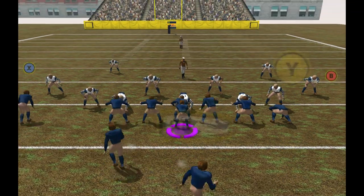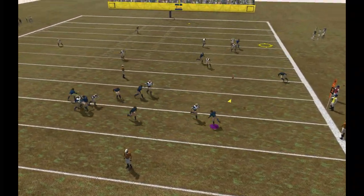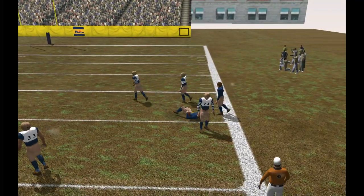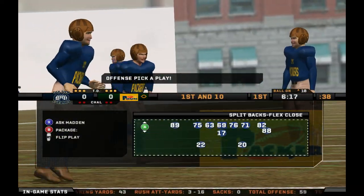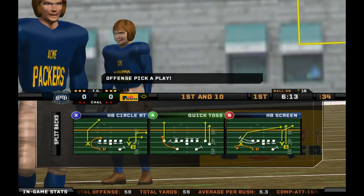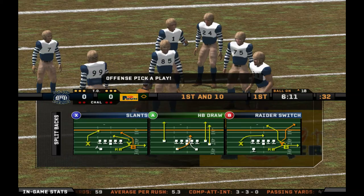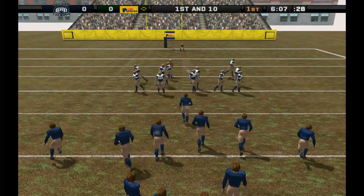Rolls right. Gets the pass off. Number 24 comes up to make the play at the 18. Number 17, with a hot hand on this drive. First and 10. Ball on the 18-yard line.